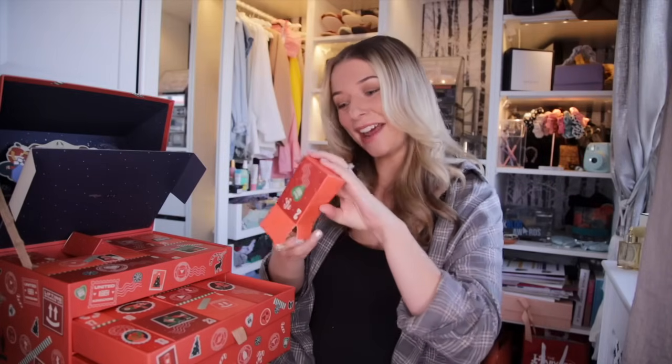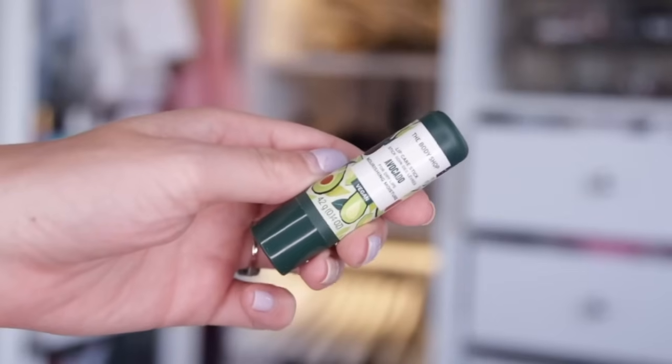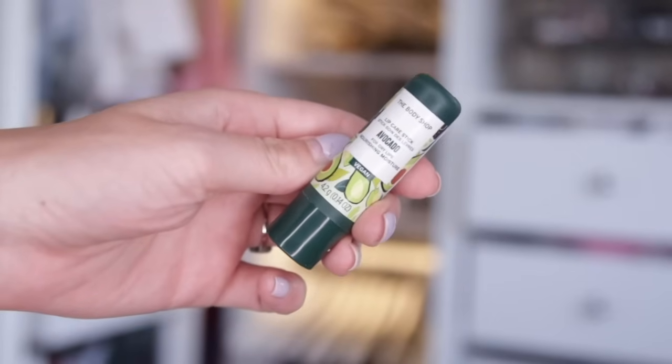Day number two. Next up, we got this in the last Advent Calendar — the Avocado Lip Care Stick. This is super nourishing on the lips and it's very good if they're chappy or very dry, which is very typical in colder weather.